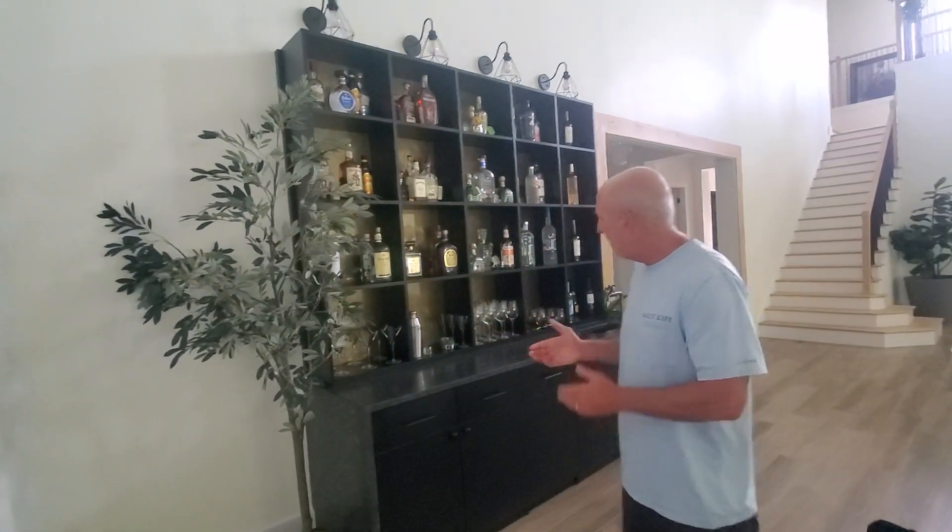Hey everybody, this is Robert Morris, Premier Closets. I'm in Lutz. Here's something that we do that we don't do too much — it's a bar area.